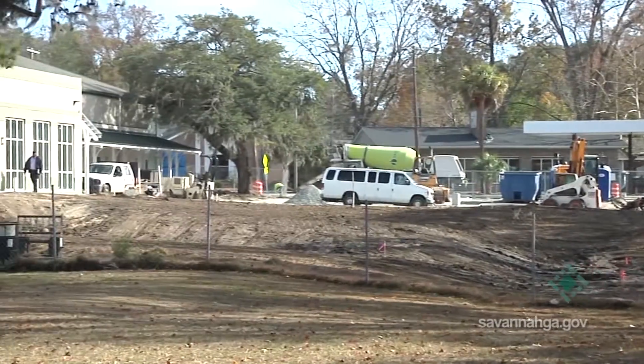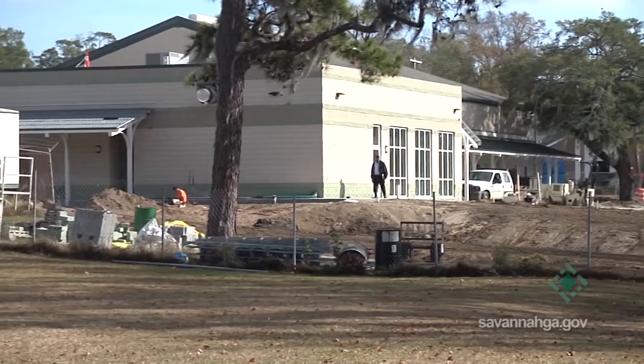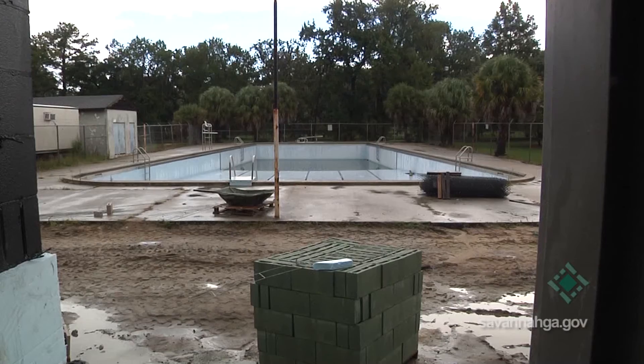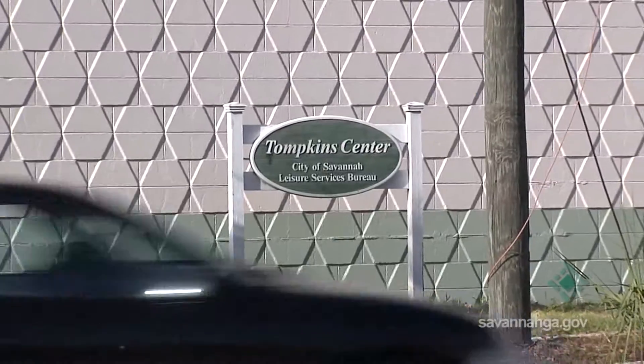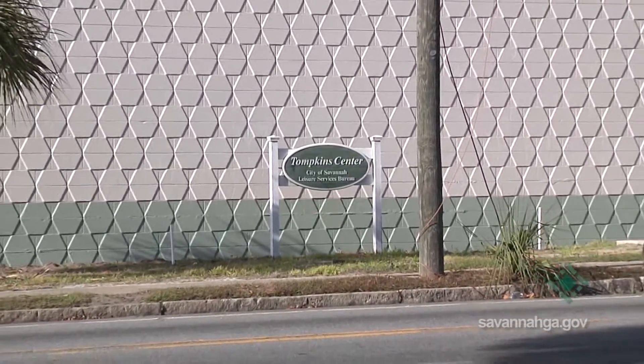I think that's excellent. We're able to put up a facility here that not only serves an internal purpose in terms of the gym, but also serves a complementary purpose to the pool that's been here. A wonderful, beautiful center that will help shape the lives of young people and some not-so-young people for generations to come.